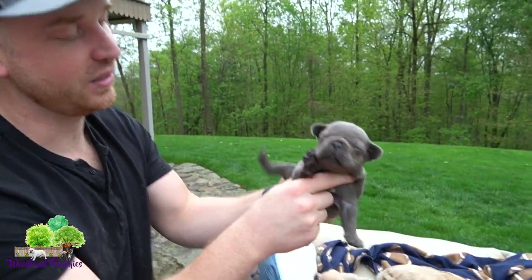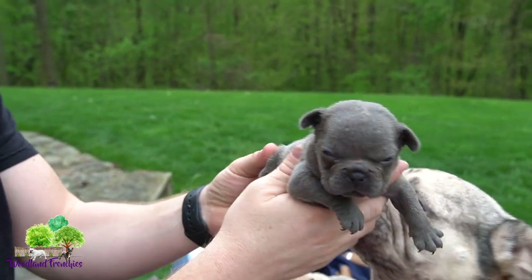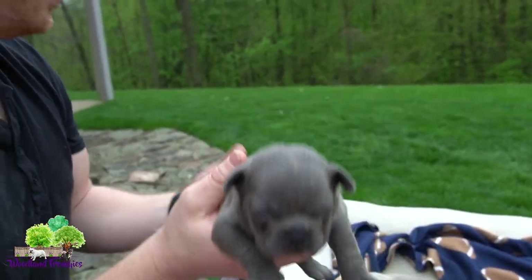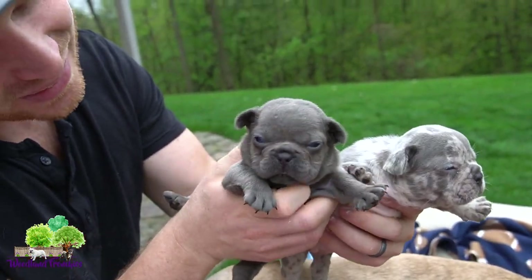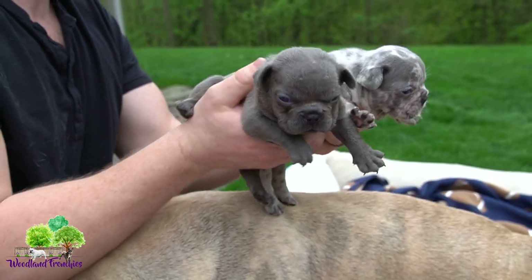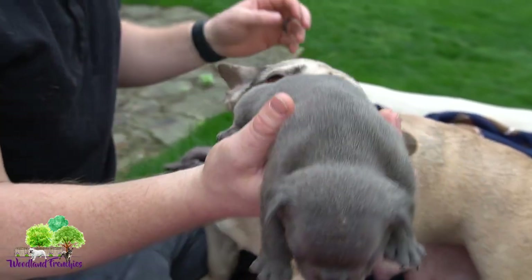We have one reservation so far, so there are plenty of spots available. The first pick has already been reserved, but there are definitely spots to place a reservation. It's kind of funny — the two blue ones are both males, and the other four males are the blue fawn coat color. This is a beautiful solid blue female.